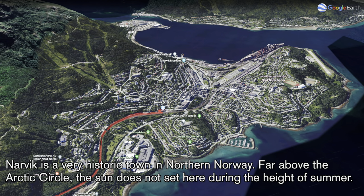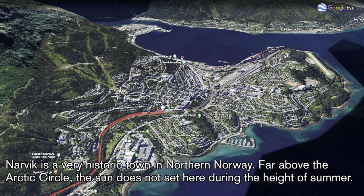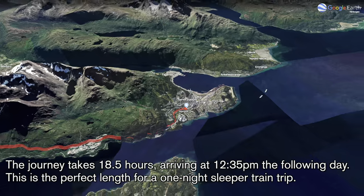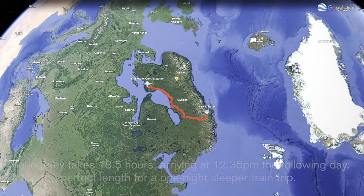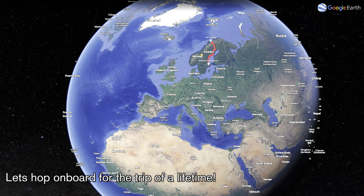Narvik is a historic town in northern Norway. Far above the Arctic Circle, the sun does not set here during the height of summer. The journey takes 18 and a half hours, arriving at 12:35 p.m. the following day. This is the perfect length for a one-night sleeper train trip. So let's hop aboard for the trip of a lifetime.